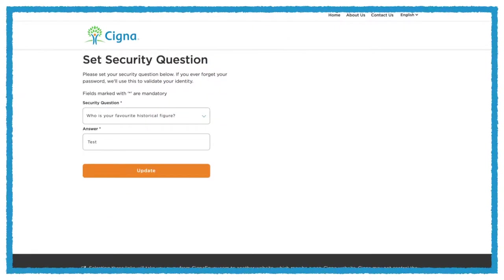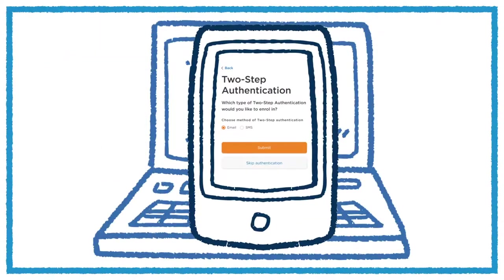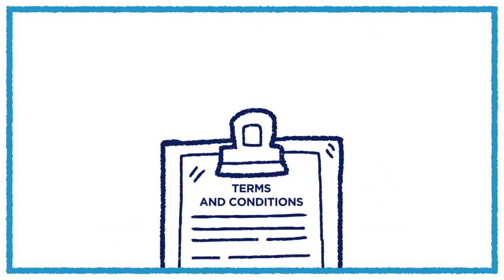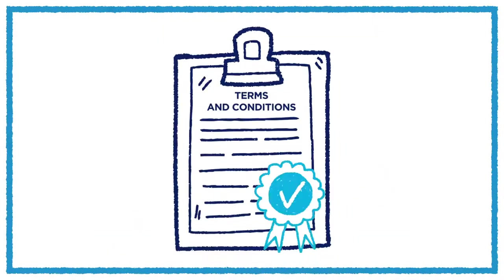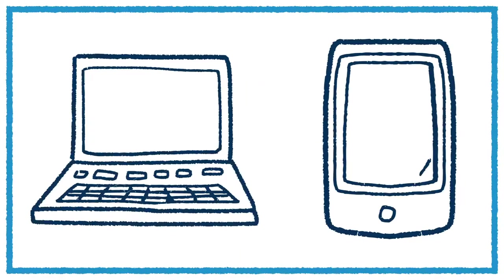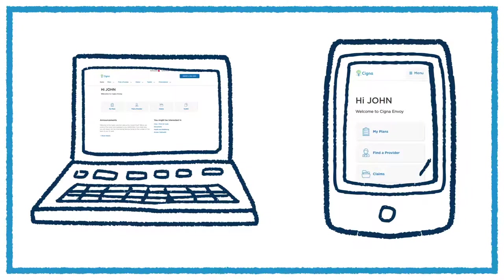Next, you'll be prompted to set up your security questions and a new password. You'll have an option to set up multi-factor authentication for additional security, or skip to set up later. Be sure to read and accept the terms and conditions. Then your registration is complete, and you have access to all the helpful personalised tools available through Cigna Envoy.